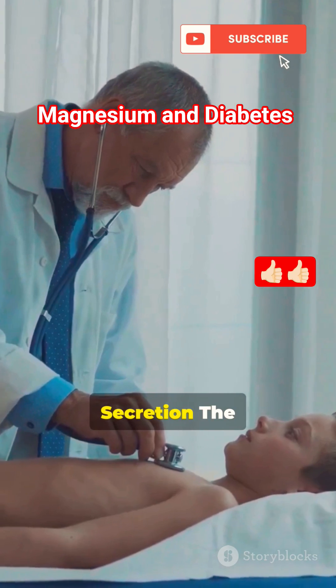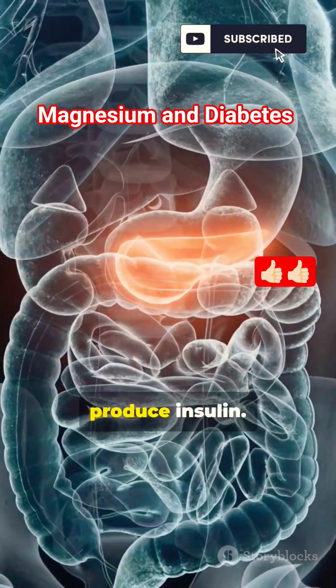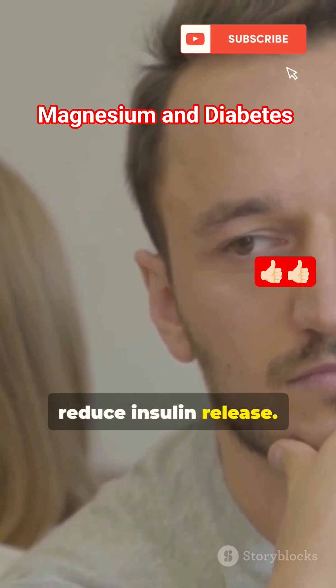2. Supports insulin secretion. The pancreas needs magnesium for proper functioning of the beta cells that produce insulin. Deficiency may reduce insulin release.